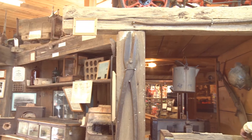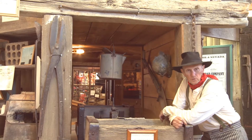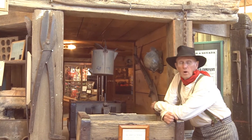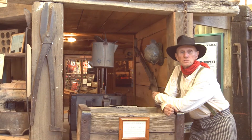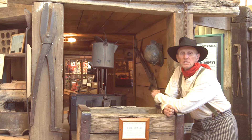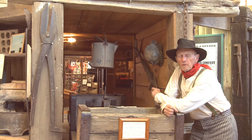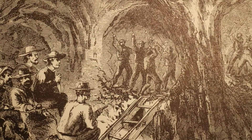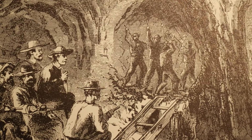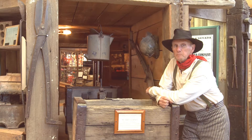Originally, the lode was mined just like most of the claims found in the western Sierra foothills, but soon all of the ore near the surface was exhausted. Never in the history of mining had engineers been confronted with the problem of extracting ore from leads that were over 65 feet wide. The only way to get it out was to develop a new method of mining.